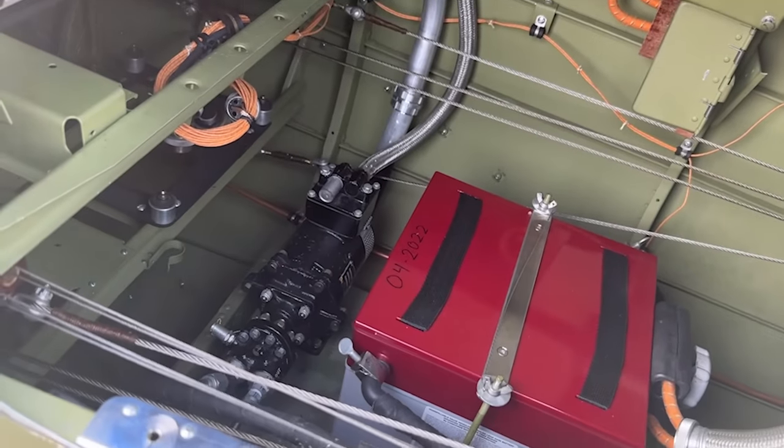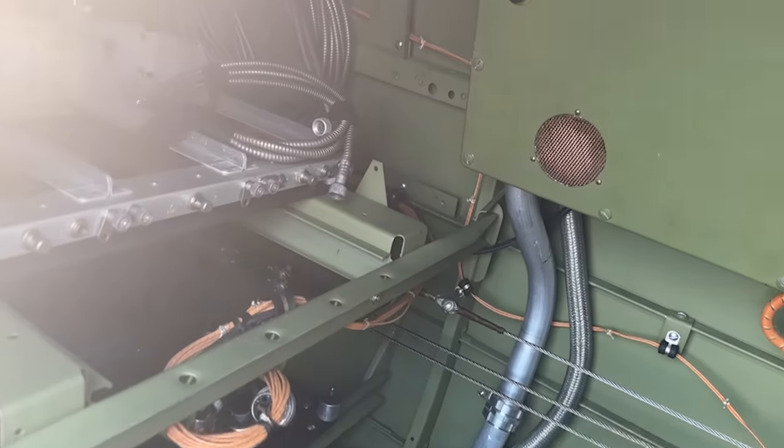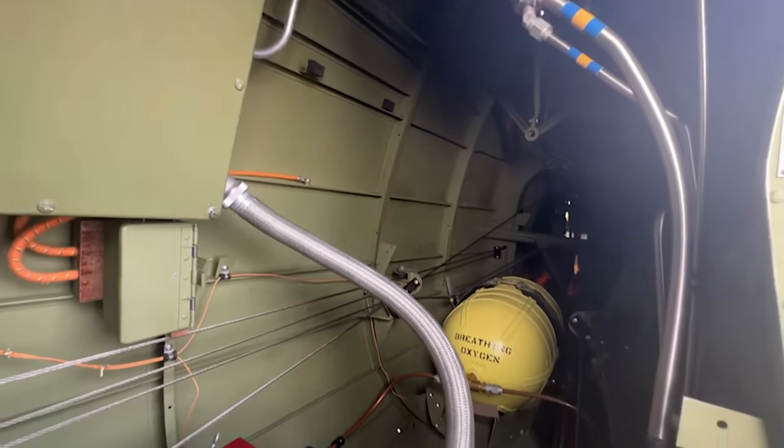What you're hearing right now is a Sky Raider in formation with a Mustang and an F-22, and that is utterly glorious. Now, before I forget where I was, let's go back to the P-40.